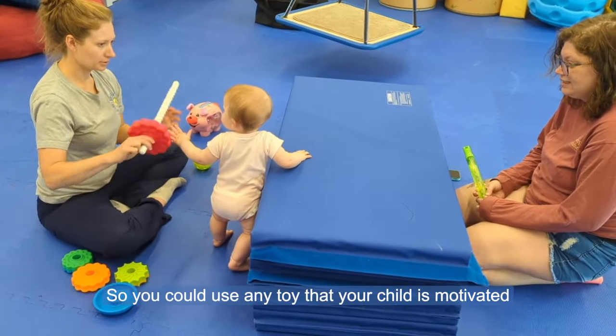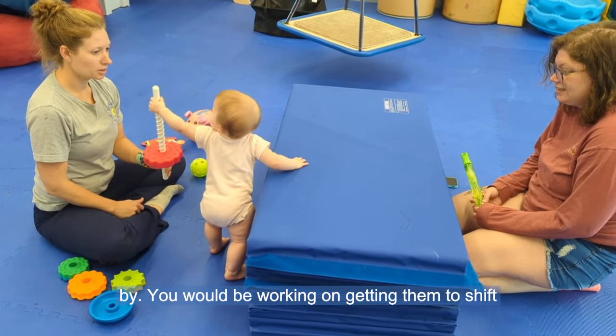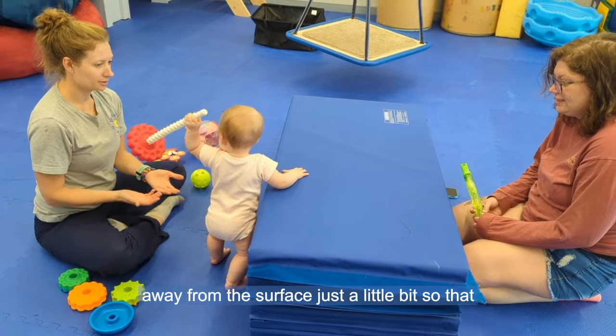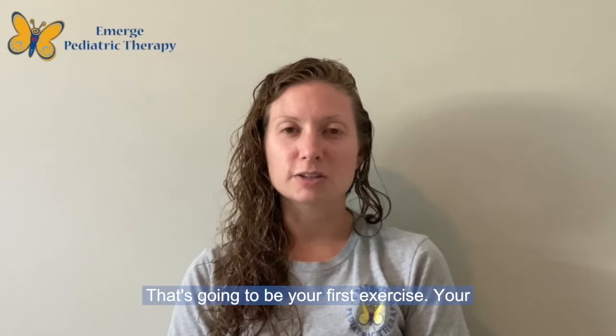You could use any toy that your child is motivated by. You would be working on getting them to shift away from the surface just a little so that they can reach and grab for the toy that you have. That's going to be your first exercise.